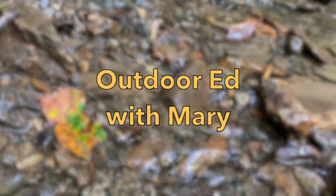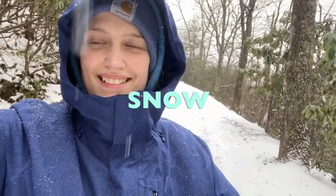Hi everybody and welcome to Outdoor Ed with Mary. For this week's video we're gonna be talking about this white fluffy stuff falling from the sky. That's right, snow!